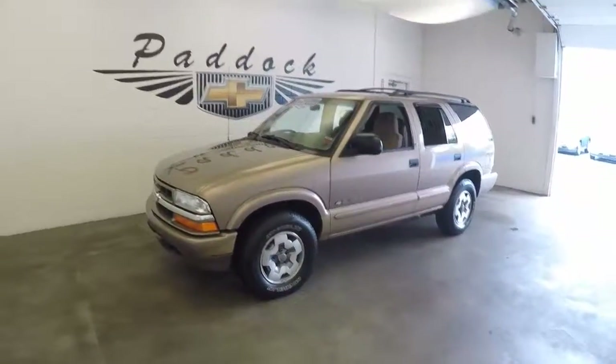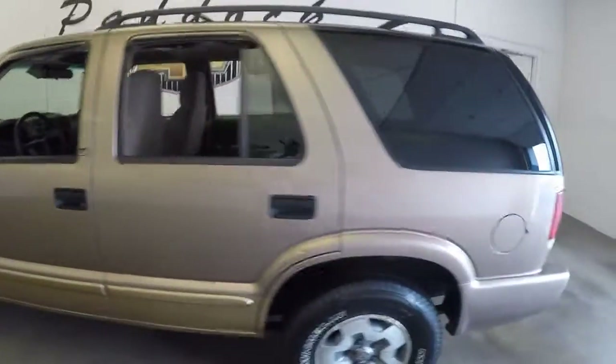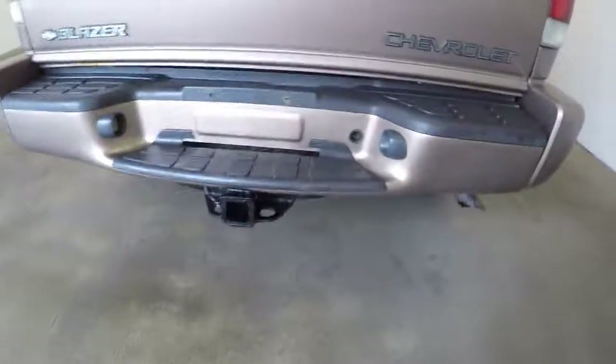615-50A. This is a 2002 Chevy Blazer. It's in good shape. Nice aftermarket tow hitch.